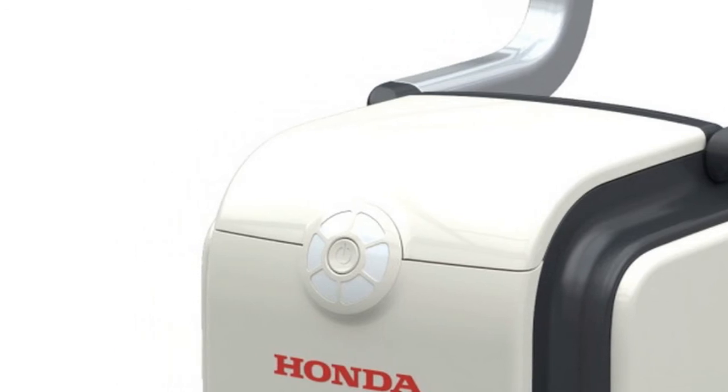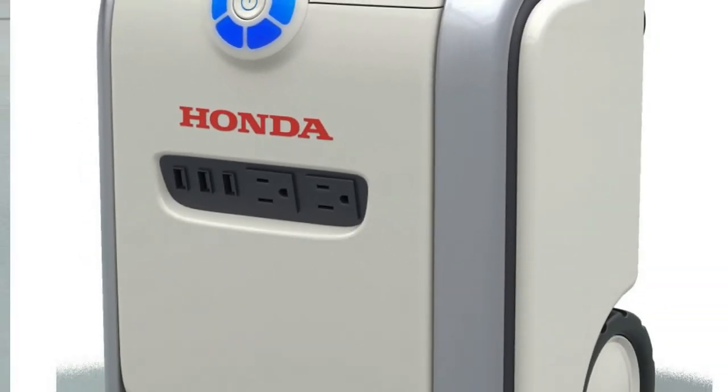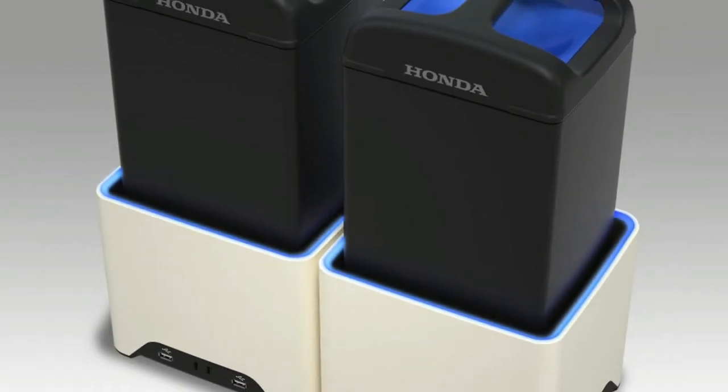The 3E-B18 also falls under the Empower category — a robotic chair designed to assist people indoors or outdoors, even in tight confines.